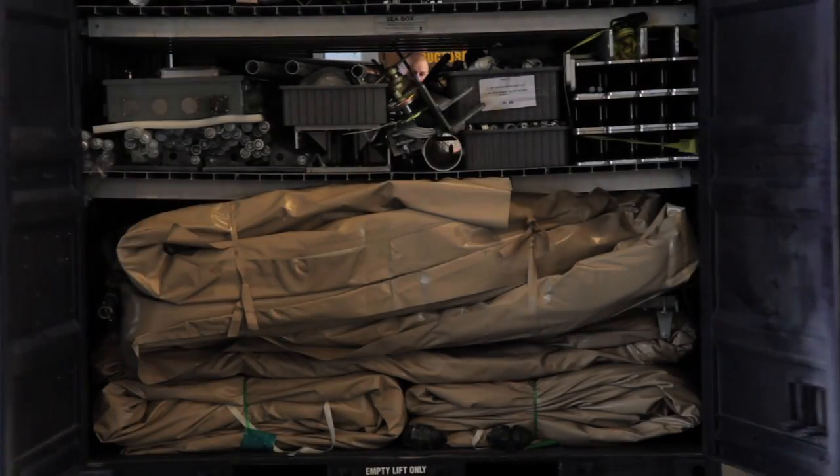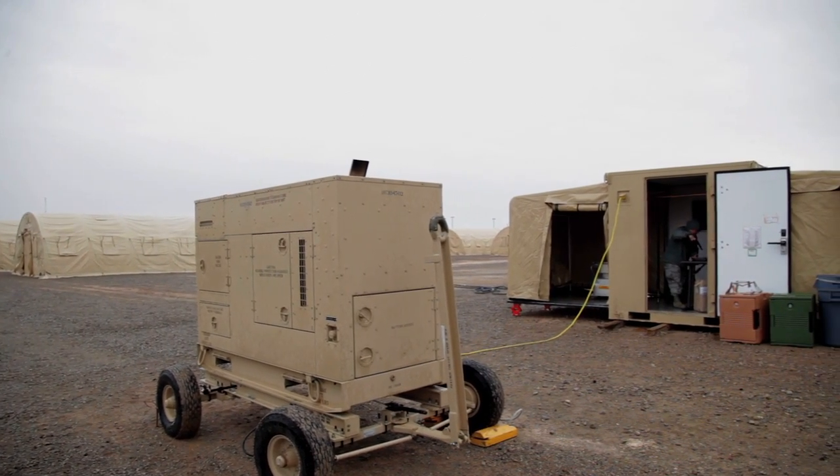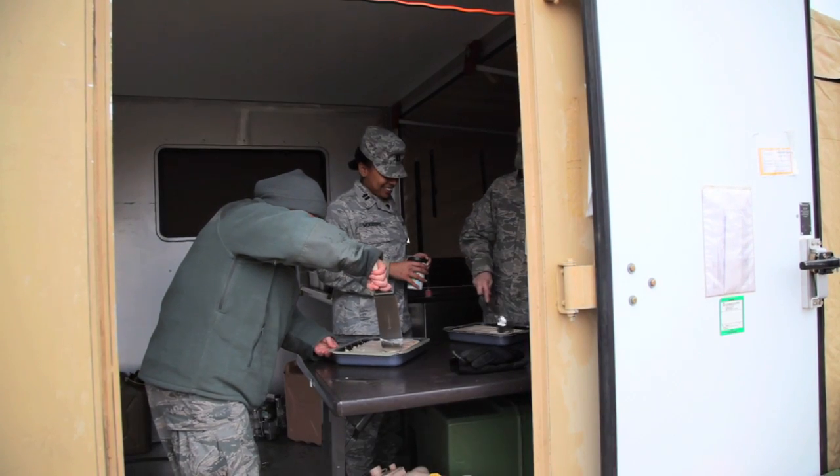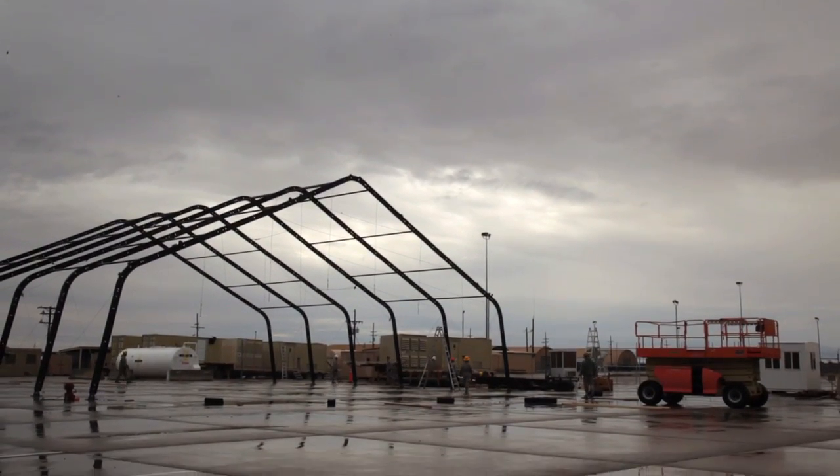We have so many assets — everything from making water potable to building kitchens to setting up shelters. A LAMS is a large area maintenance shelter, and the purpose of a LAMS is to provide space to conduct aircraft maintenance downrange.